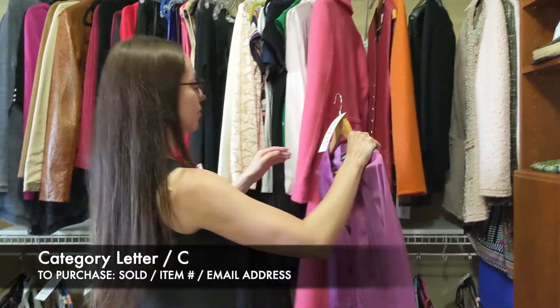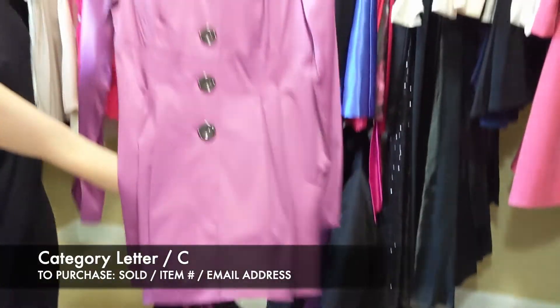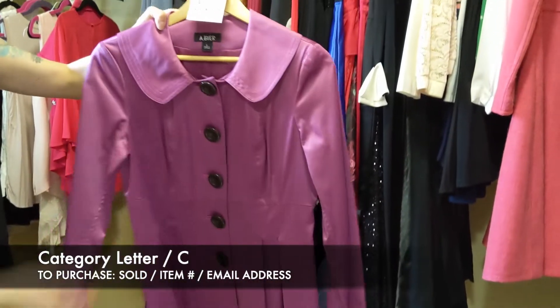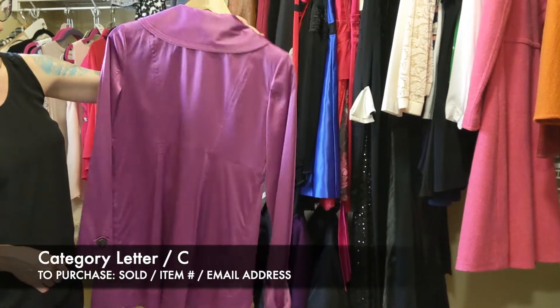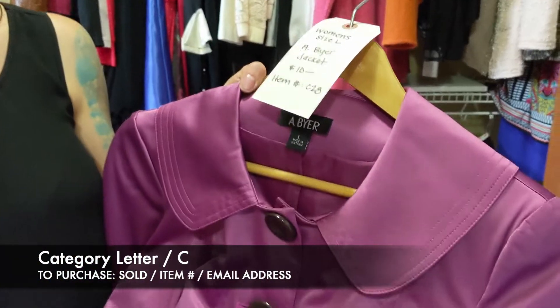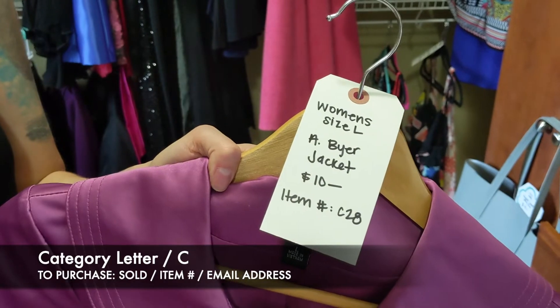Next we have the A Beyer jacket — size large as well. This is that satiny kind of finish and it almost looks like a baby doll kind of dress in shape. That's going to be $10 for this piece, item C28.